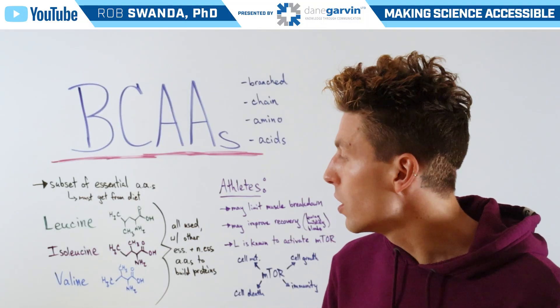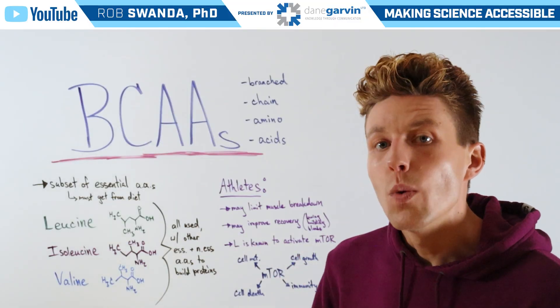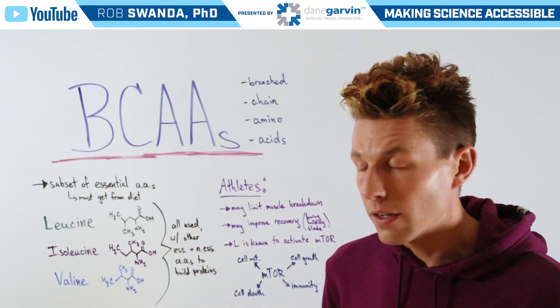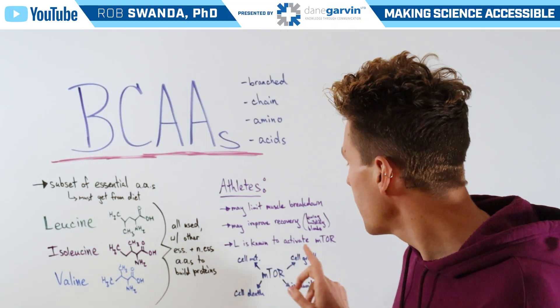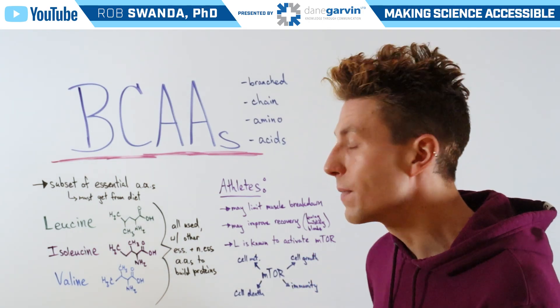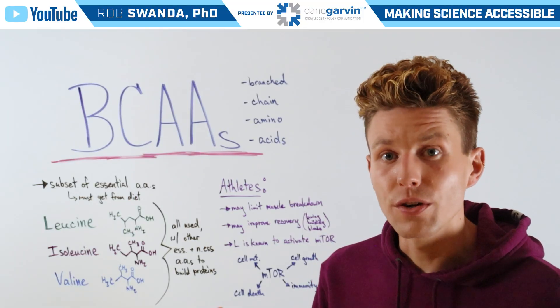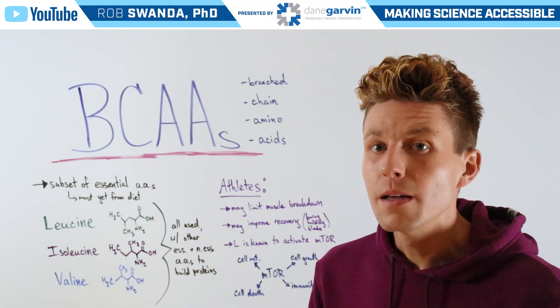But if we specifically look at leucine, this is known to activate the mTOR pathway, which is a master regulator of our cells that helps to regulate cell metabolism, cell growth, cell death, and also immunity. And mTOR is very sensitive to some amino acid levels that can trigger it on or off, leucine being one of them.